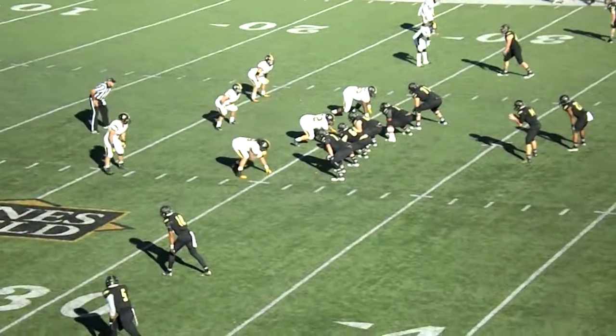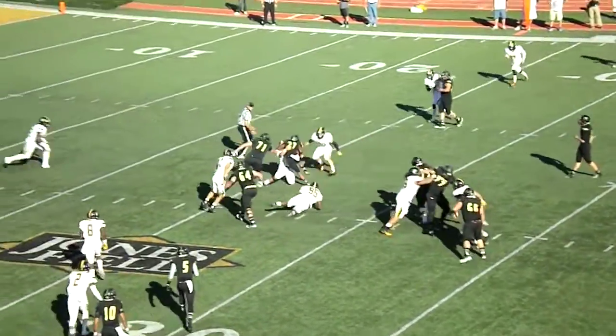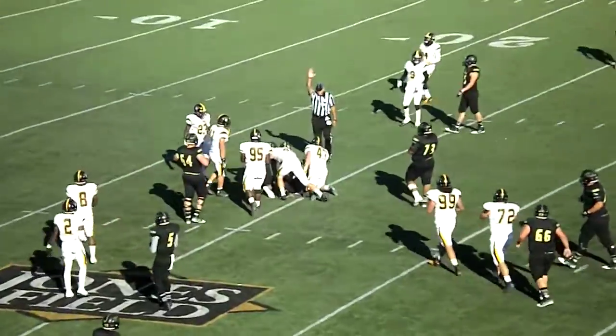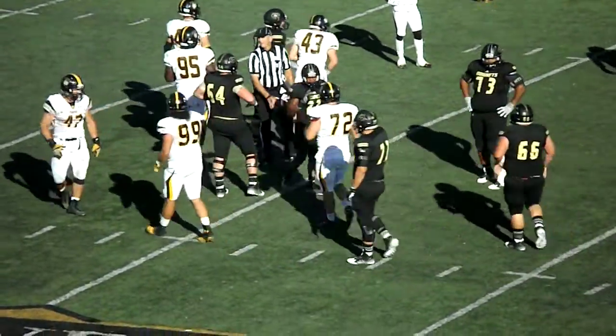2nd down and 9 for Emporia State. Snap back to Marstall, handoff, and carrying the ball will be Antonio Brown. He carries it down to the 25-yard line.